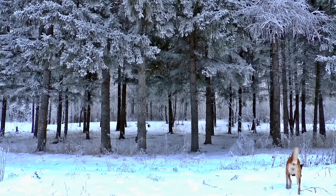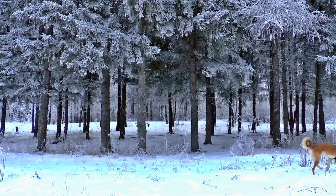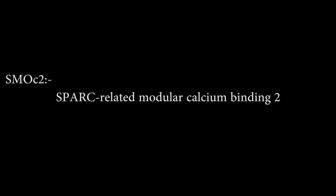Findings suggest that these genes determine the shape of the face of dogs. This gene is a member of the SPARC family. SPARC stands for Secreted Protein Acidic and Rich in Cysteine, also known as osteonectin or BM40. The full form of SMOC2 is SPARC-related Modular Calcium Binding 2.